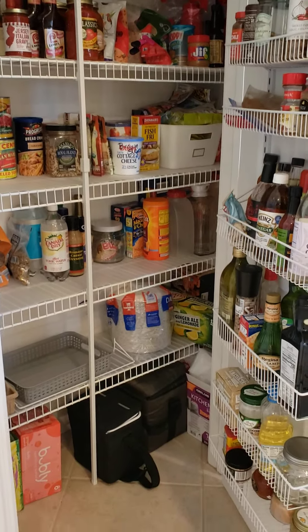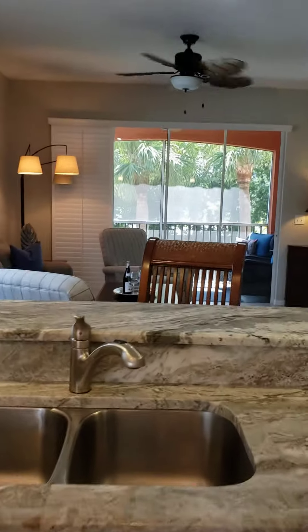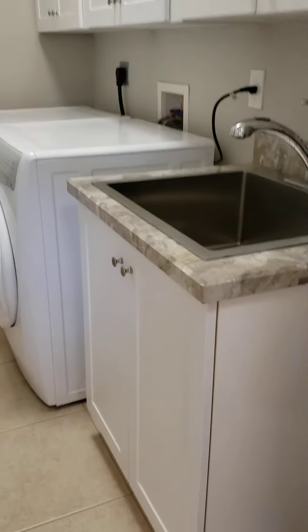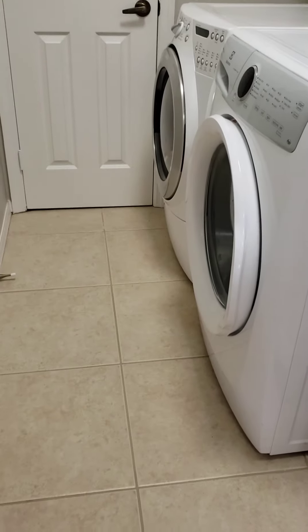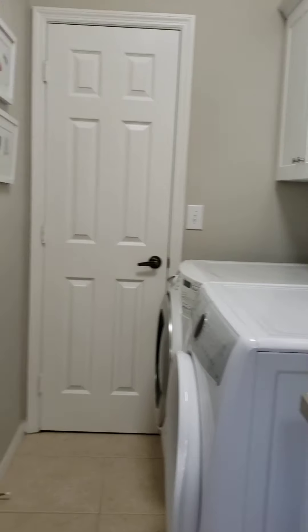Back here you can see the living room, but let me show you this first. This is the laundry room — good sized laundry, lots of extra storage, big laundry sink, front-load washer and dryer. That's the air conditioning closet in there.